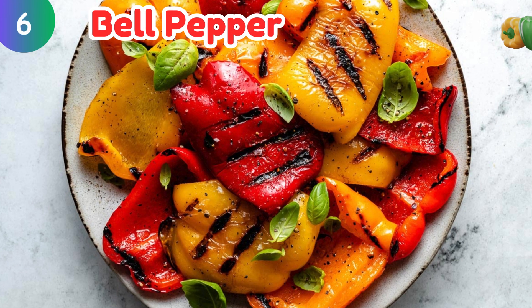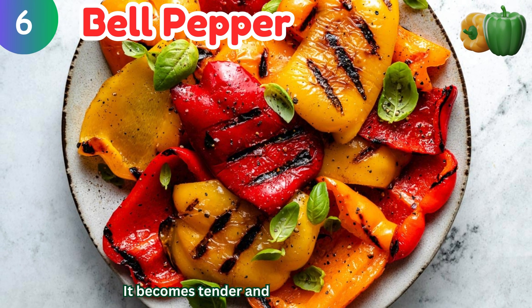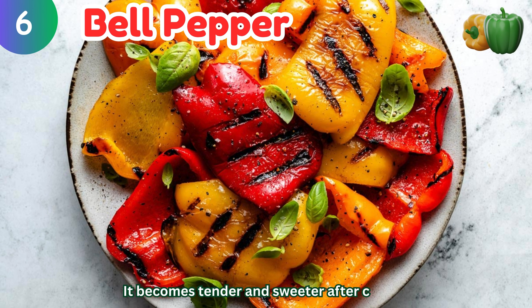Bell pepper: it becomes tender and sweeter after cooking.